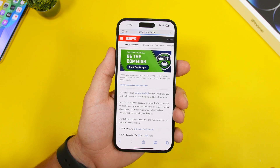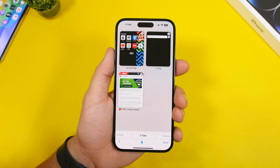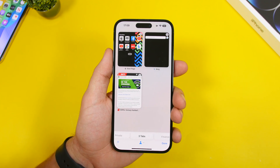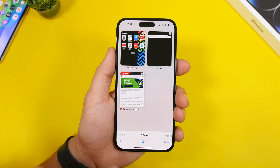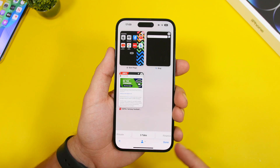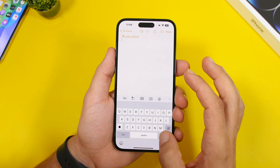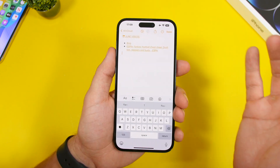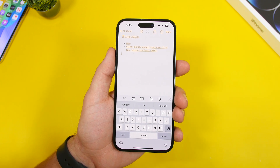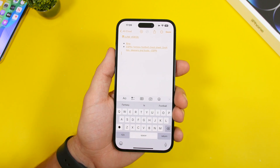This is the last Safari feature for this video. When you have a bunch of different tabs open and want to copy the links to all of them, just tap and hold where it shows the tab count — in this case 'three tabs.' Tap 'Copy Links,' then go somewhere like a note and paste. You'll have a list of all the tabs and their links.